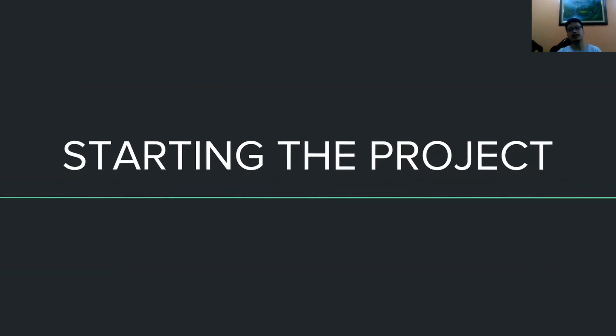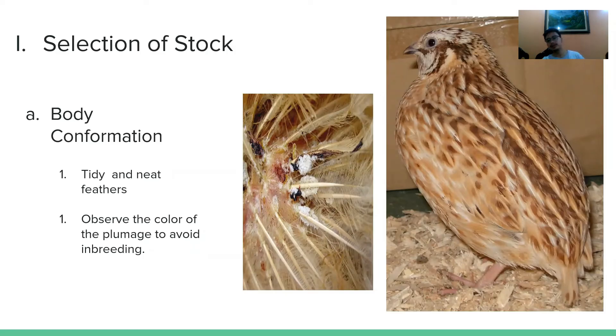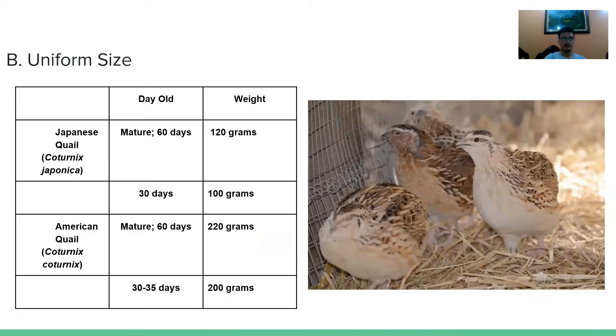The first thing to do in selecting healthy stock is to look at body conformation. The feathers must be neat and tidy. Observe the plumage of the bird to avoid inbreeding, which may result in a low production rate if one parent breed comes from breeds with low egg production such as native or bugle. The stock should have uniform sizes. Choose birds within the ideal age-to-weight ratio to ensure they are healthy.